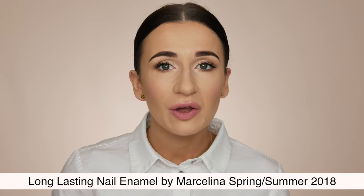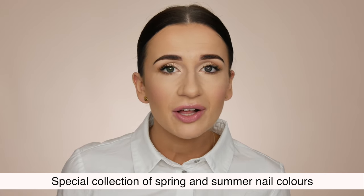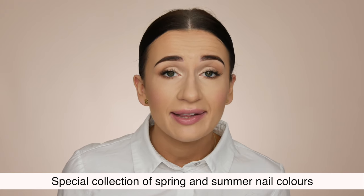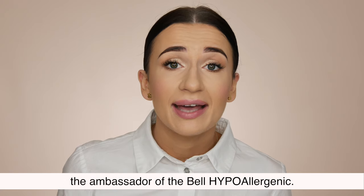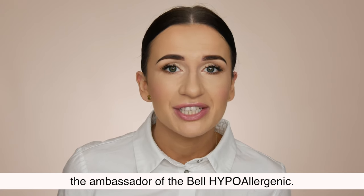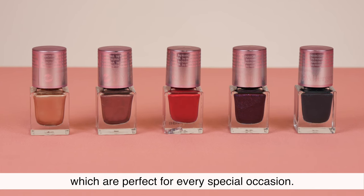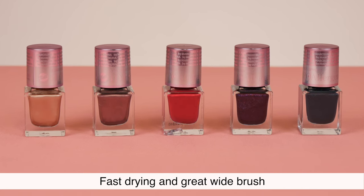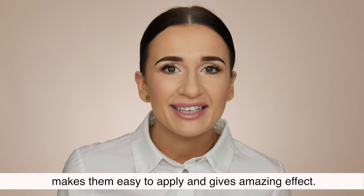Nails Category — Long Lasting Nail Enamel by Marcelina, Spring/Summer 2018. Special collection of spring and summer nail colors made in collaboration with Marcelina Zawadzka, the ambassador of Belle Hypoallergenic. Intense shine colors with glitter effect, perfect for every special occasion. Fast drying and a great wide brush make them easy to apply and give an amazing effect.